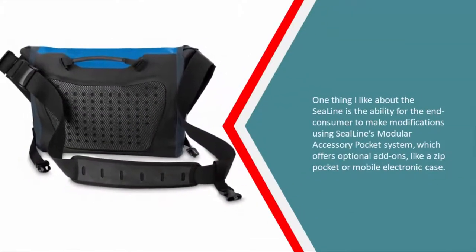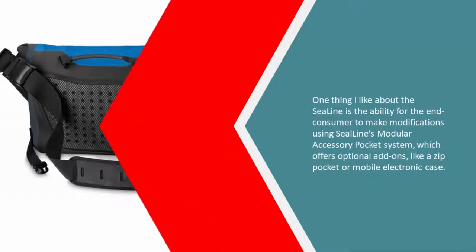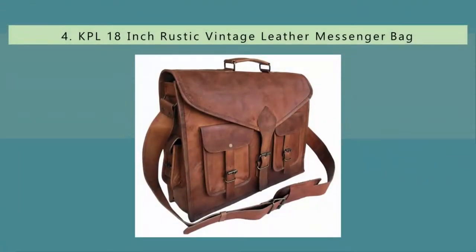One thing I like about the Sea Line is the ability for the end consumer to make modifications using Sea Line's modular accessory pocket system, which offers optional add-ons like a zip pocket or mobile electronic case.